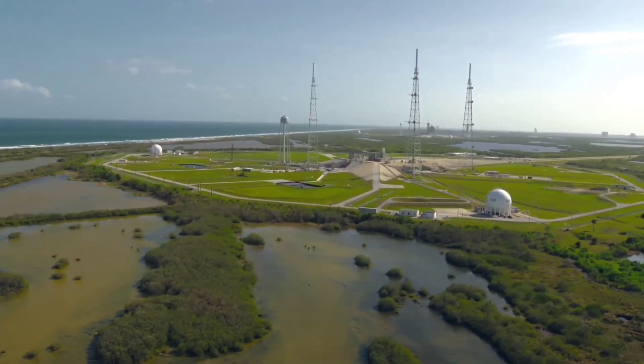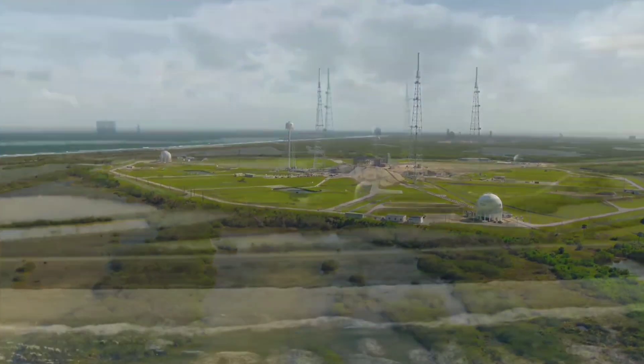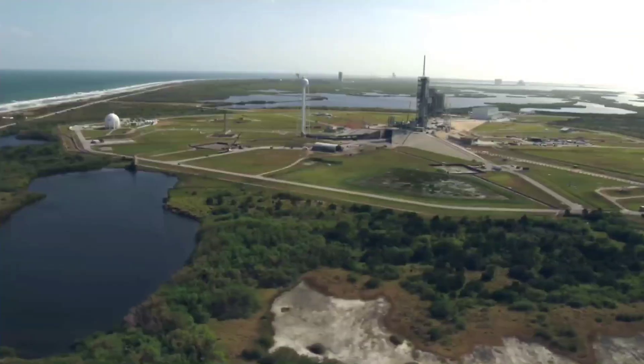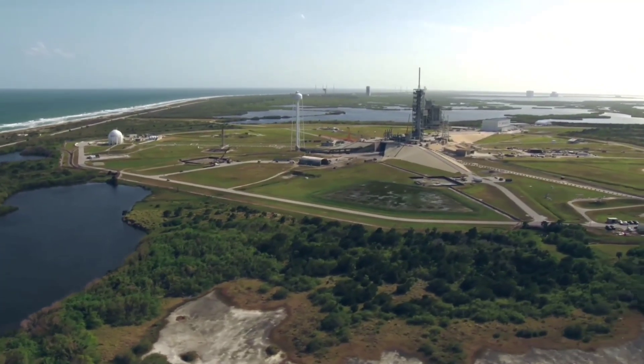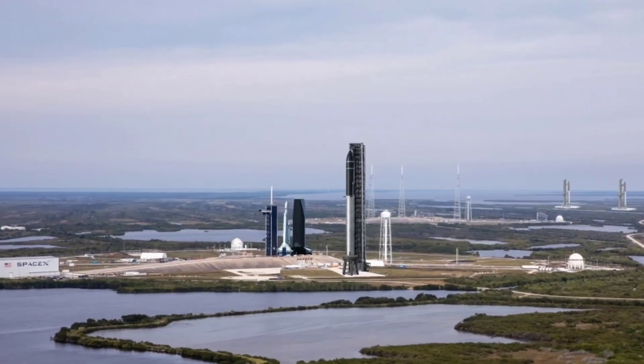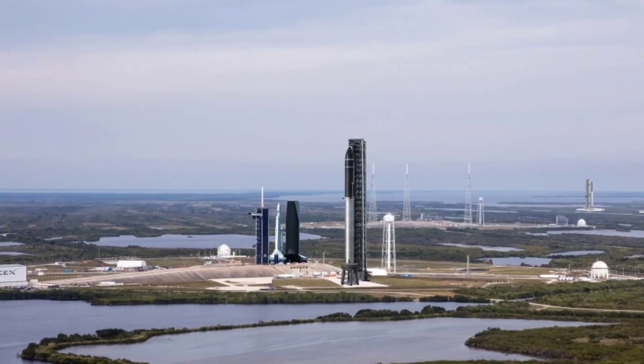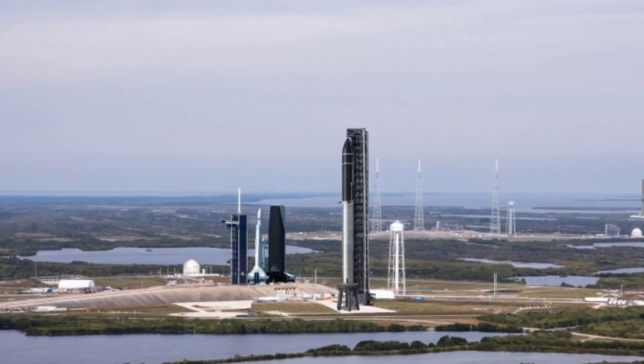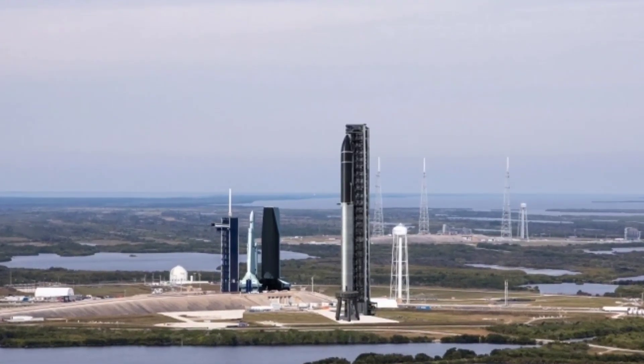Roberts Road happens to be located about 7 miles (11 kilometers) away from pad 39A, with a single paved, well-maintained road optimized for wide and tall loads standing between them. It's clear that SpaceX will build pad 39A's Starship launch tower at its Roberts Road facility and transport the sections to the pad for assembly.